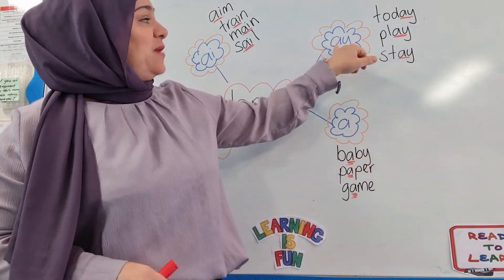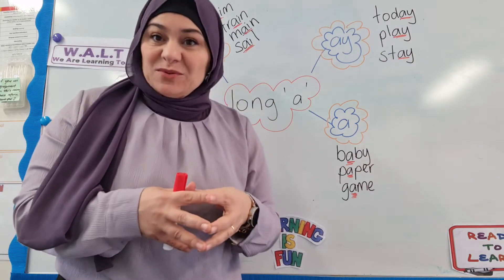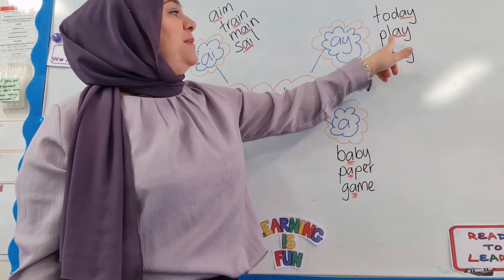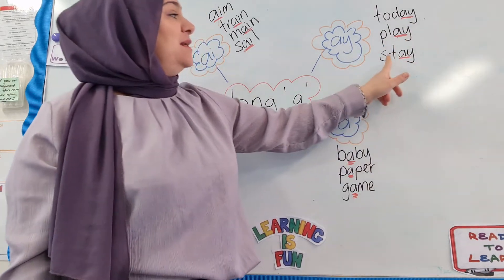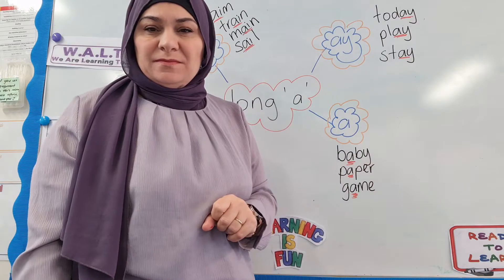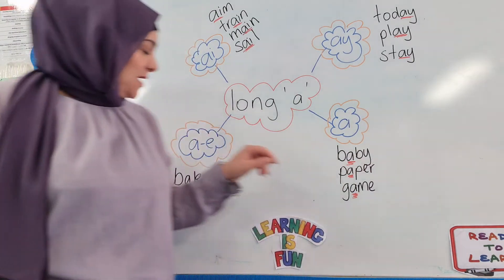Another way that we make the A sound in English is where we have the letter A with the letter Y combined. Some examples of those words are: today, and others with the A-Y pattern.